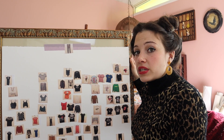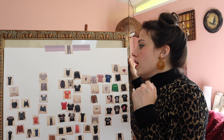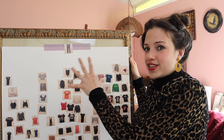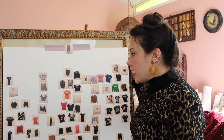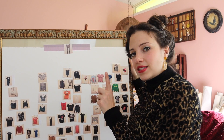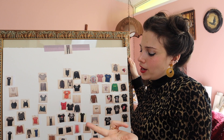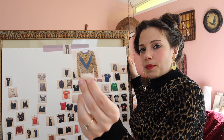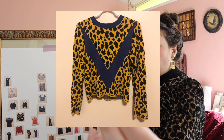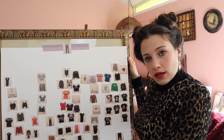Another thing I wanted to do while I have this out is note that I have actually decluttered some items. I already took it off the board, but I finally decluttered that rainbow tank top that I kept going back and forth on. I'm also decluttering this leopard sweater — I can just put the picture on the screen.